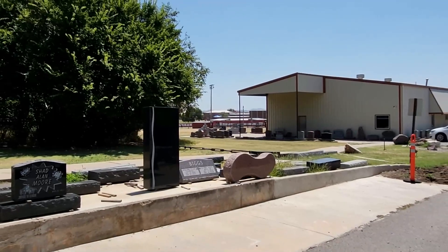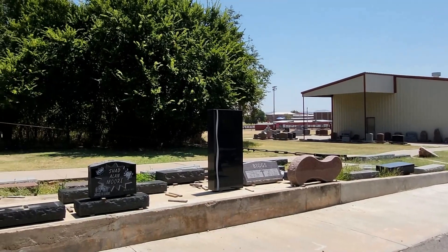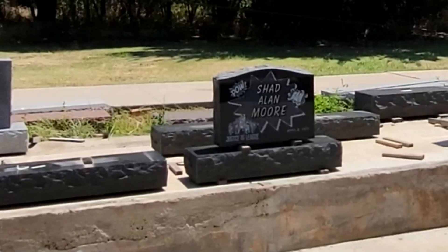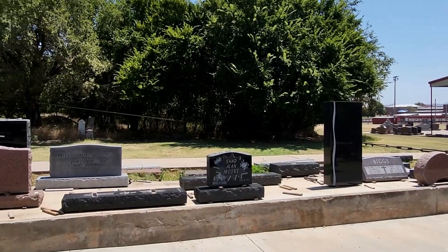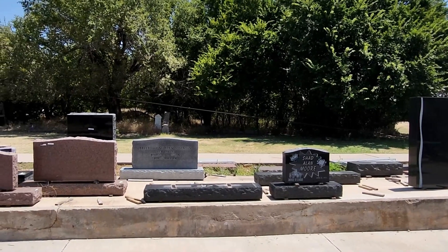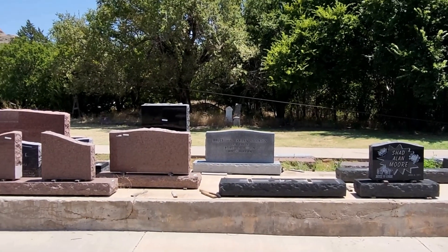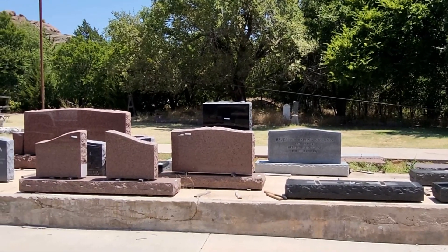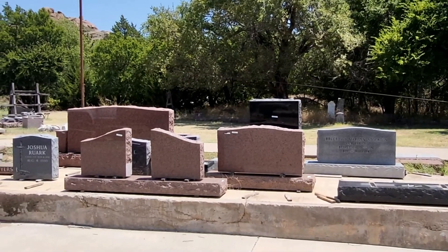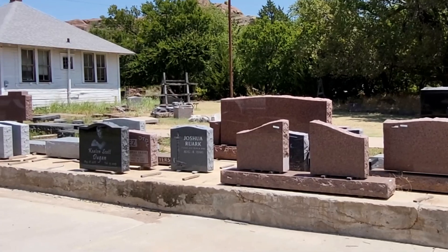Willis Granite Products is a company based in Granite, Oklahoma, specializing in the production of granite memorials and monuments. Founded in 1952 by the Willis family, the company specializes in a range of products including memorials, monuments, and custom granite pieces. They are recognized for their craftsmanship and the ability to create personalized memorials.